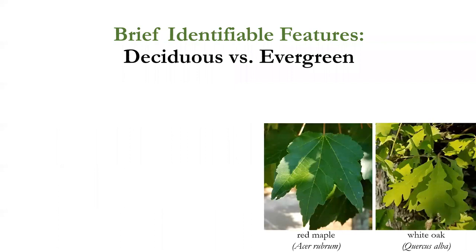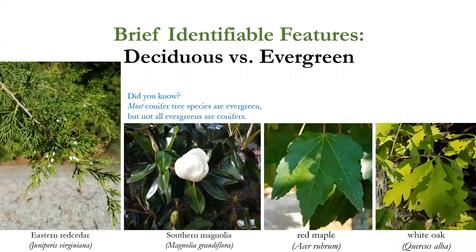Let's go through brief identifiable features. Deciduous trees or plants lose all of their leaves for a part of the year, so in wintertime we won't see maple and white oak leaves. Evergreen means the tree retains leaves throughout the year, losing them gradually over time. Most conifer tree species are evergreen — pines, arborvitae, true cedars, eastern red cedars, junipers — but not all evergreens are conifers. The southern magnolia is an evergreen tree but not a conifer.